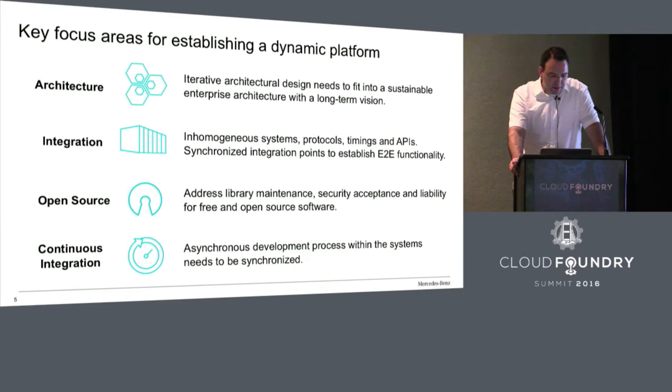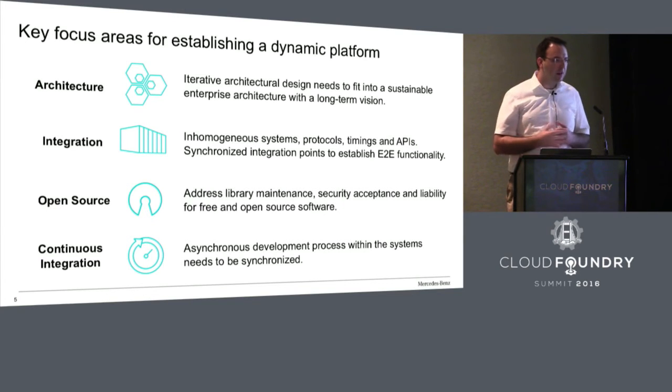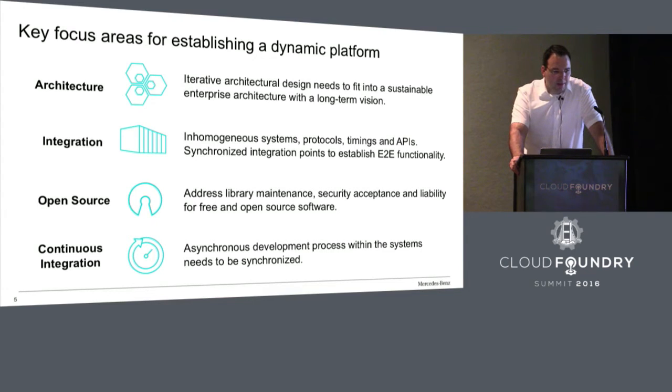The next area is continuous integration. It's necessary for your process to continuously integrate and enable developers to quickly do a CF push. You need to do this in a holistic way — getting interfacing systems on board to support your integration process. What we did was ship an S-Class from Sindelfingen to Palo Alto, where our development was based, and parked it right next to the developers. If you want continuous integration, one end is the vehicle, the other is the app. You need to enable the agile project to make this continuous integration happen, even within a complex system landscape.